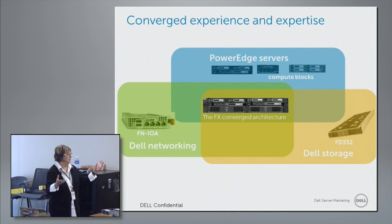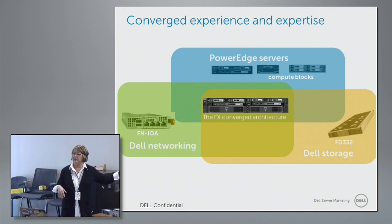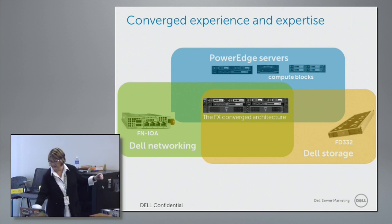We're also introducing something — if you're familiar with our M1000 chassis for the blades — we have something from our Force 10 side of the house called the aggregator, the IOA. That's actually coming into this family and has been announced just earlier, in December.